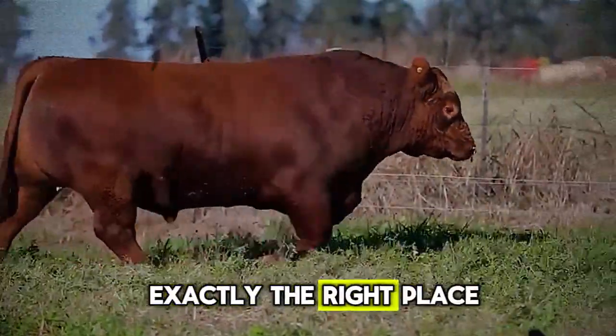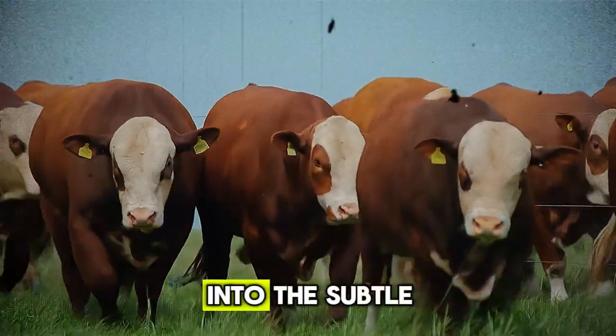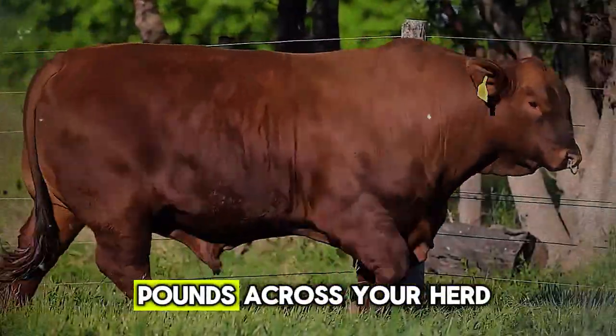Then you are in exactly the right place. Because today, we're not talking about the obvious. We're digging deeper into the subtle, almost invisible factors that can cost you hundreds or even thousands of pounds across your herd.